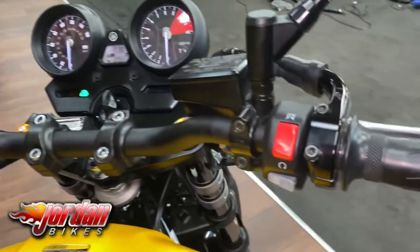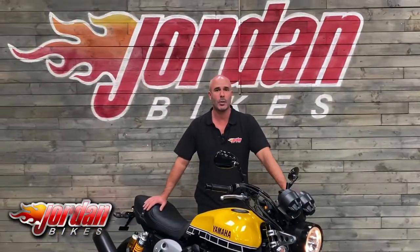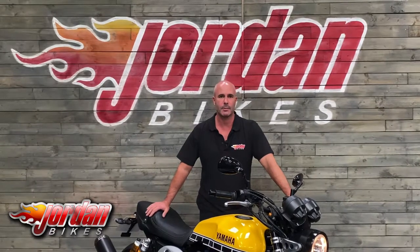Couldn't be easier to read. Real good fun, clean bike. So if you fancy it, you know what to do — get on the phone before somebody else does. Thanks for watching.